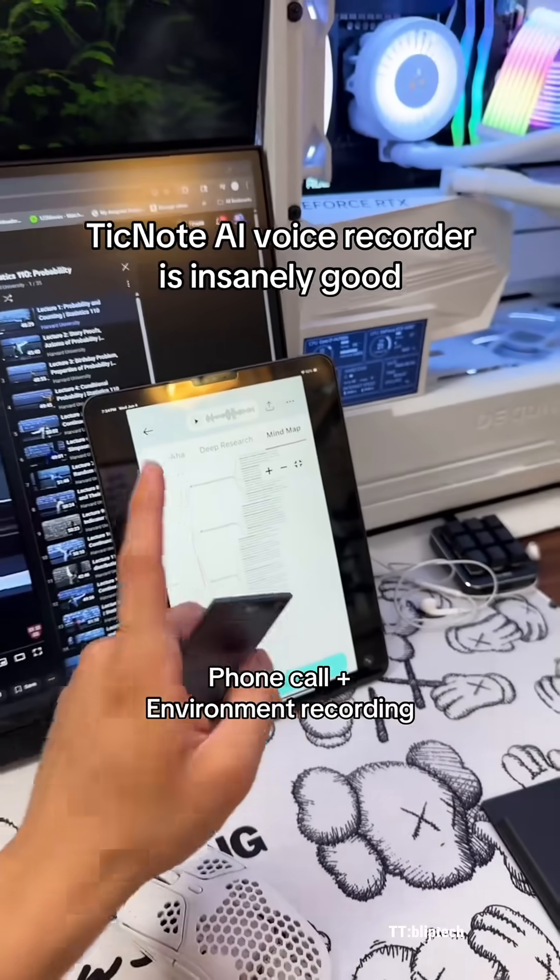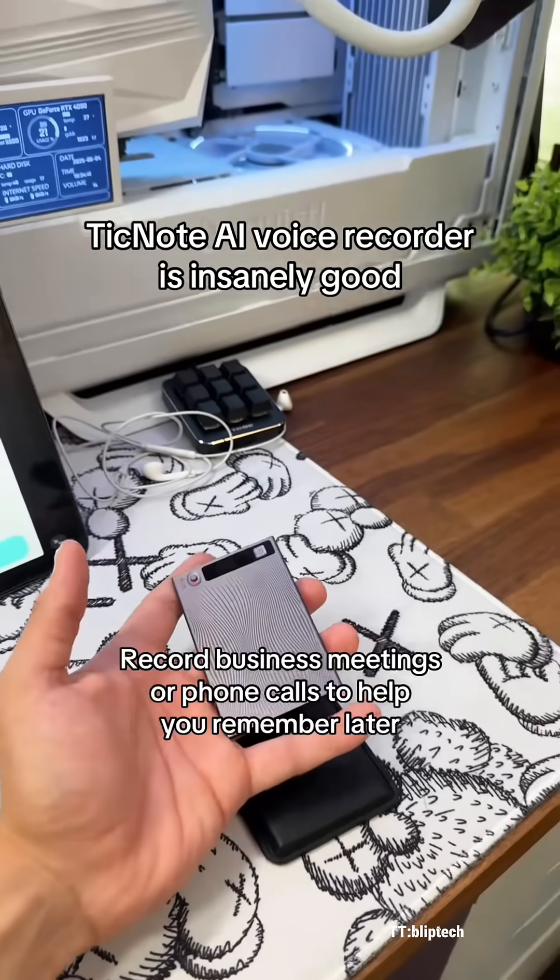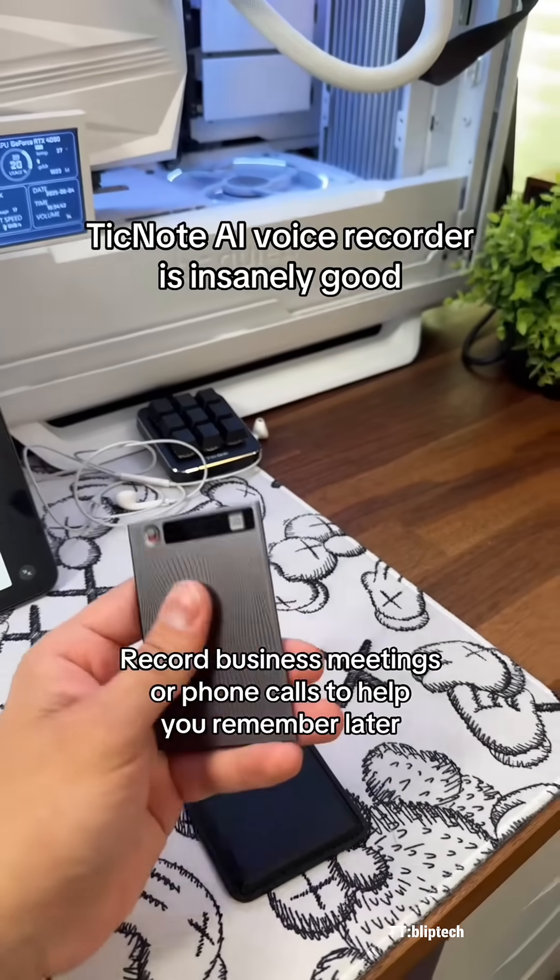Since the TickNote is Bluetooth-connected to your device, if you hit this little switch upwards, it can actually hear your phone calls and transcribe those as well. And as you can imagine, one of these can be incredibly beneficial, not only in an educational setting, but also in a business setting.